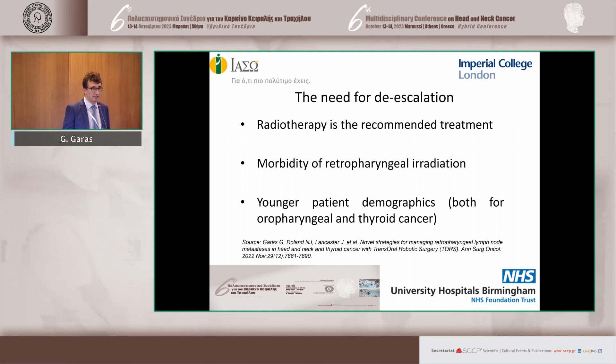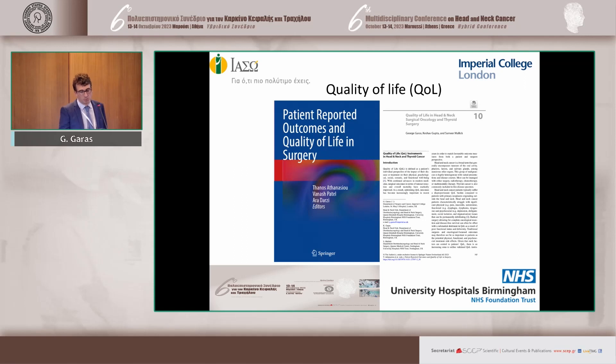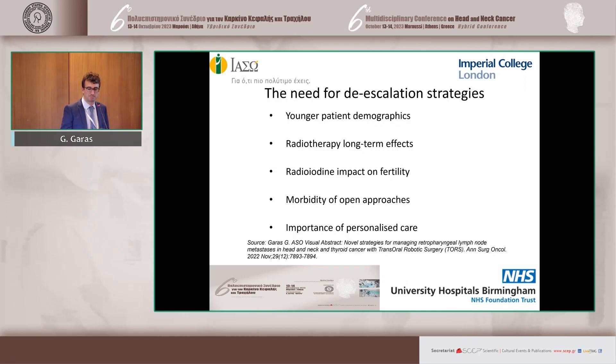The same applies to thyroid cancer — we see it increasingly in younger women. Quality of life with radiotherapy in this context is very suboptimal. The reasons for de-escalation include the younger patient demographics, the long-term effects of radiotherapy, the high morbidity of open approaches — an open neck dissection in the pharyngeal space has even higher morbidity — and the importance of personalized care, as not every patient or cancer is the same.